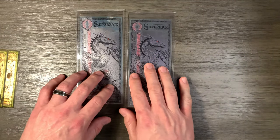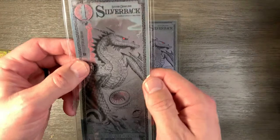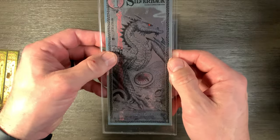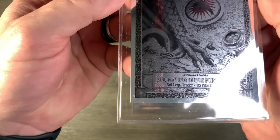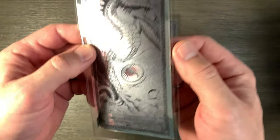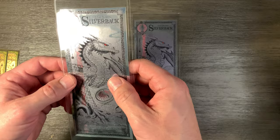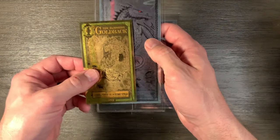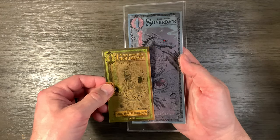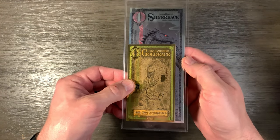So as a limited-time collectible, the same makers of goldback came out with a silverback. Kind of a gimmicky thing — it seems a little ridiculous on its face, considering one one-thousandth of an ounce of silver is about two cents. However, what makes it unique is, one, it's silver. It's cool. And if you compare it size-wise to a goldback, it's considerably bigger, as you can see here.